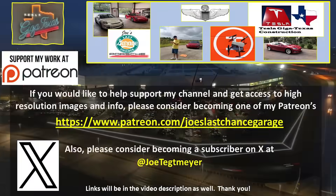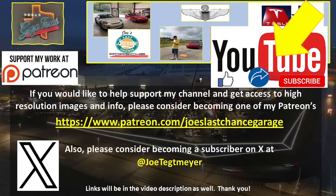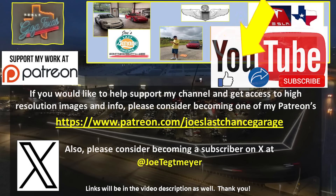If you would like to support my efforts, please consider using the links in the video description. Don't forget to hit the like and subscribe buttons on my YouTube video, as this helps as well. Thank you.